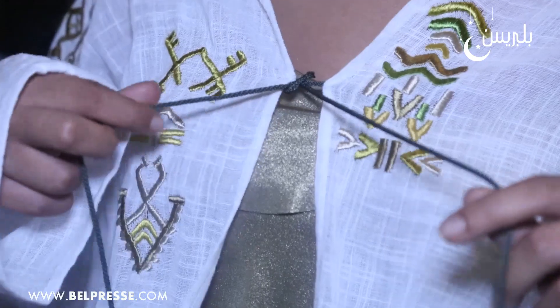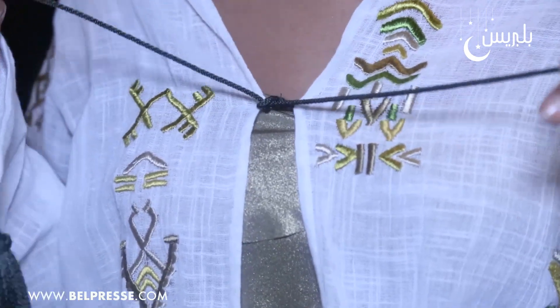The second kimono is a blue line, brodé in different colors like green or beige. There were 8 or 9 colors used in this piece.